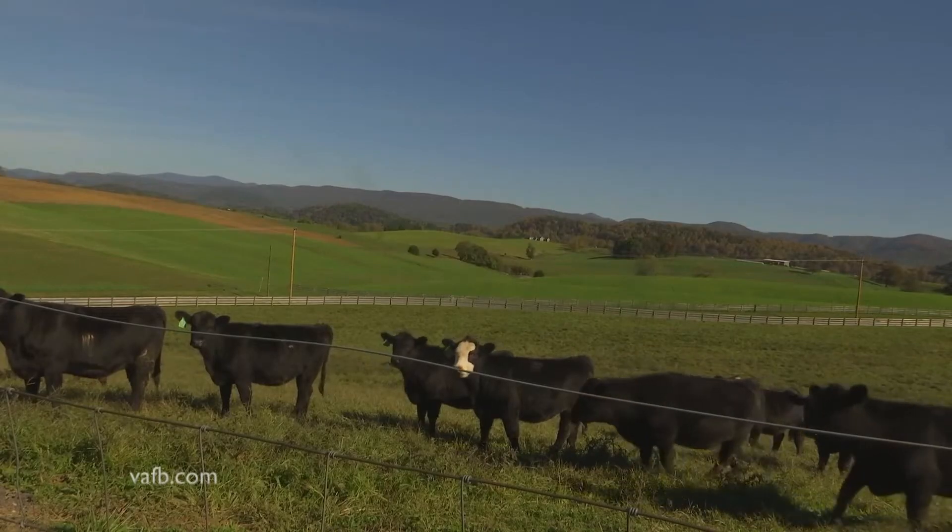Our board of supervisors, our county administrator, have listened to the community and the community has told them they really want the northern end of the county to remain rural. And they've done a nice job of preserving that. But we definitely have seen a lot of growth on the southern end of the county.